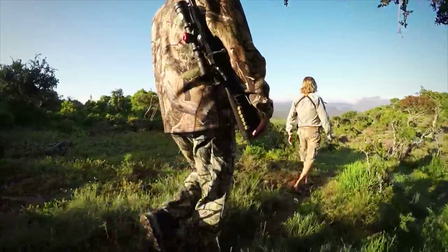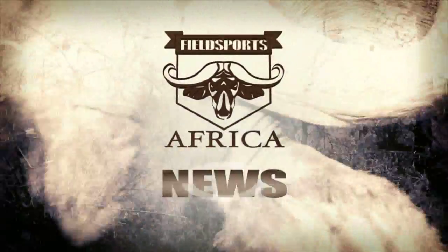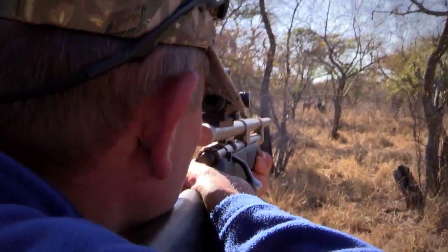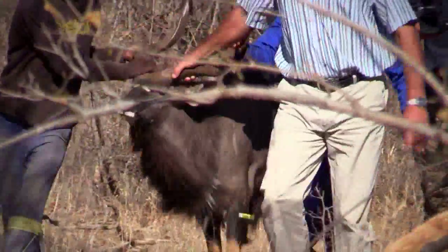Chris Barefoot Bolton is avoiding those thorns as he hunts an impressive lechwear bull. We have wildlife news where millions are spent at auction, plus a game health check where we find out what it takes to keep the best breeding stock healthy. I'm Richard Leonard and this is Fieldsports Africa.